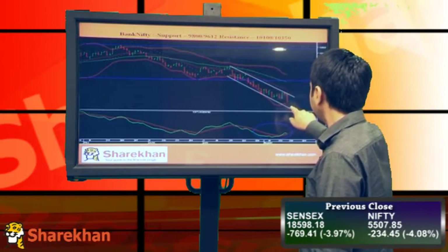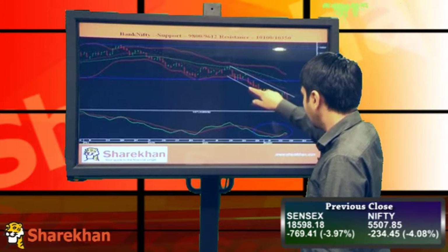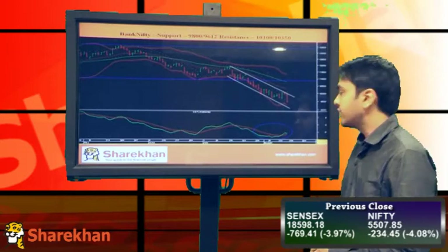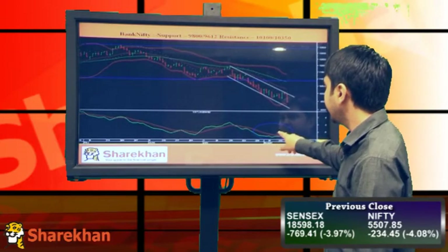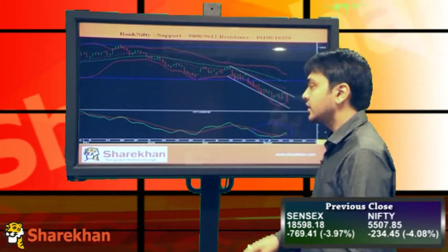I'll be expecting it to take support around the lower end of the Bollinger Band on the daily charts, and also the lower end of this channel pattern, which is around 9200-9300 levels. The momentum indicator has given a buy signal on the daily charts, so the strategy should be to buy on declines.